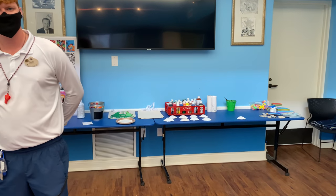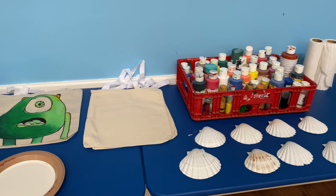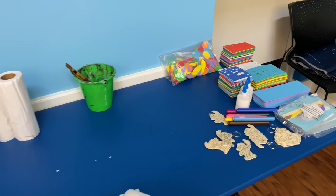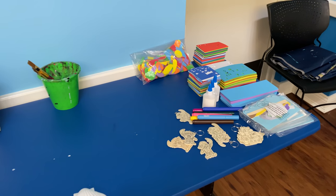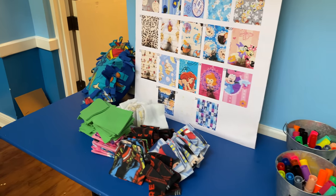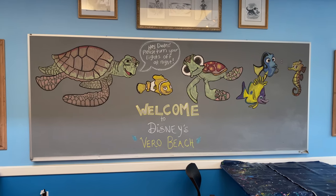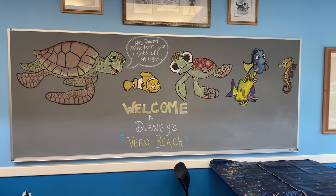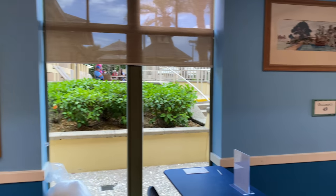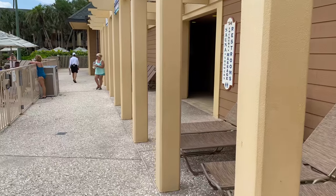The crafts available today include Disney pillows, seashell painting, and some toddler craft activities for little ones who can't do the painting yet. There's also a really fun drawing on the chalkboard reminding you to keep your lights off at night — no lights are allowed on the beach at night because it discourages the sea turtles from nesting.